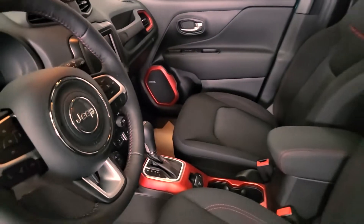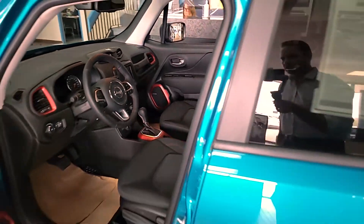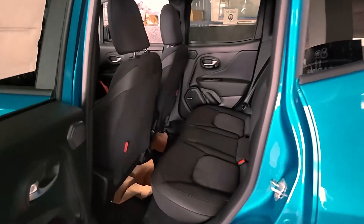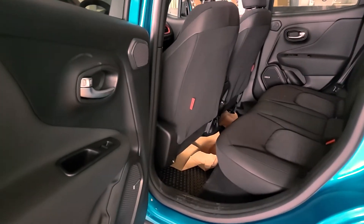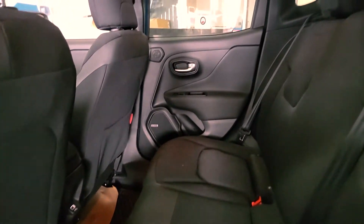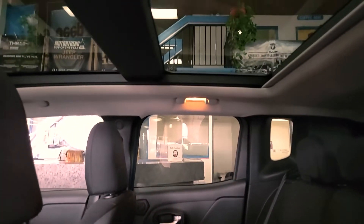Lots of room. If we move over to the back here, you'll see there's a lot of room in the back. You've got that same nice cloth seating — very comfortable. If you need more room, the seats do fold down to give you that extra cargo space.